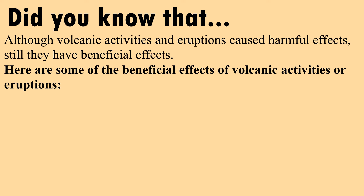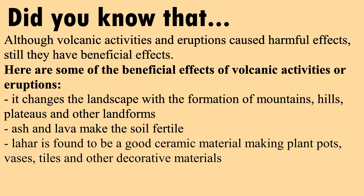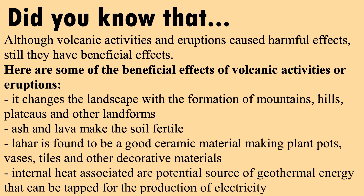Here are some of the beneficial effects of volcanic activities or eruptions. It changes the landscape with the formation of mountains, hills, plateaus, and other landforms. Ash and lava make the soil fertile. Hard volcanic rock is found to be a good ceramic material for making plant pots, vases, tiles, and other decorative materials. Internal heat associated with volcanoes is a potential source of geothermal energy that can be tapped for the production of electricity.